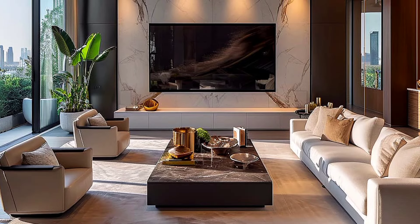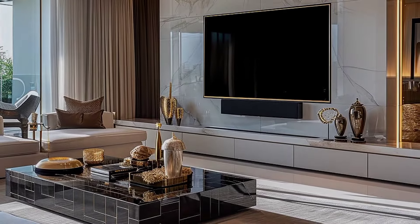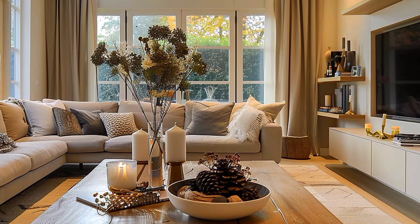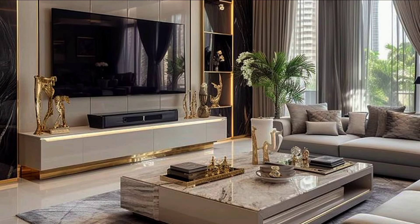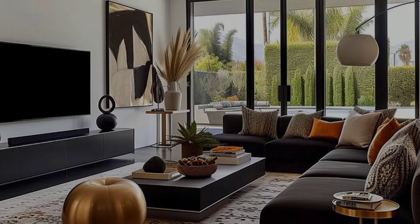While designing the TV unit for living rooms, it is essential to consider aesthetics and functionality. Additionally, one should look at the layout and the size of the living room before deciding on the exact spot to fix the television. The type of material, size, color, and storage features of the TV unit will also help to determine the design that is best suited for the room.